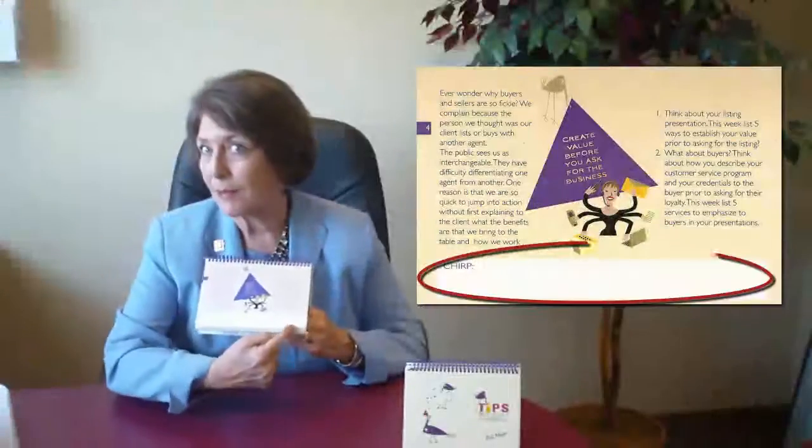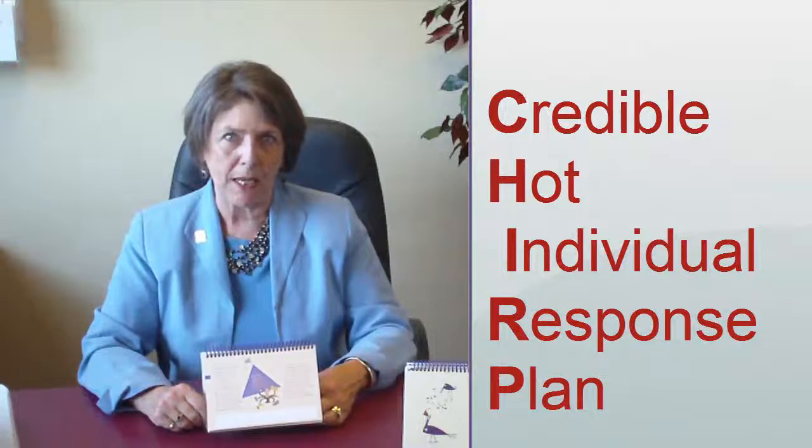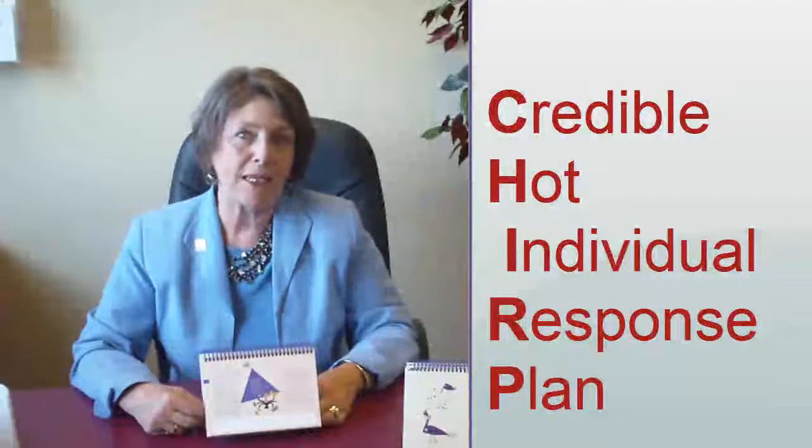Down here at the bottom, there's a little space and it says CHIRP — that's for your Credible Hot Individual Response Plan. Because some of this information may generate even more ideas on your part and you want to have a place to take notes. And that's how to make it work. See you on Monday.